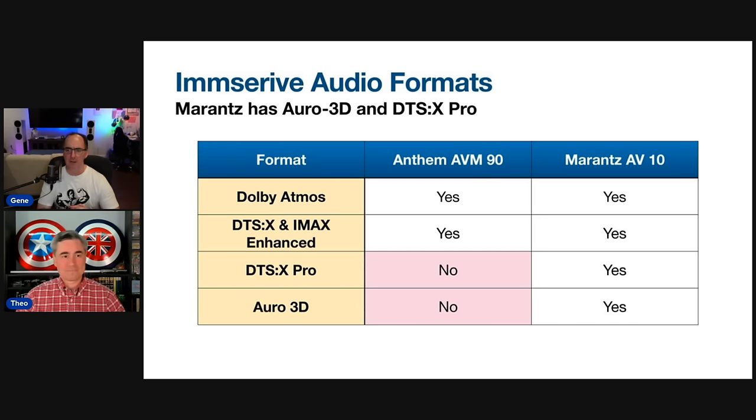I've listened to Auro 3D upmixing on the AV-10 as well as the Storm ISP. There are differences in the Auro upmixing implementation on the Marantz versus the Storm — the Marantz has the newer version, so it's actually a little bit better for music. I've been doing a lot of listening on the AV-10 and I do like the Auro upmixer for two-channel, though I usually go back to the Dolby upmixer with center spread on. If you're looking for native content, it's not going to be a deal breaker because there's not much Auro 3D content, at least in the United States.